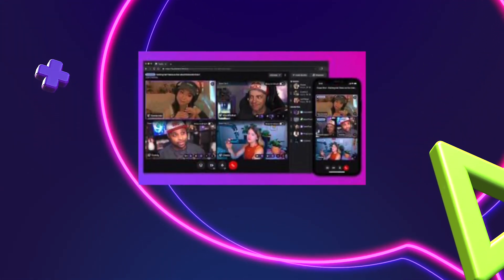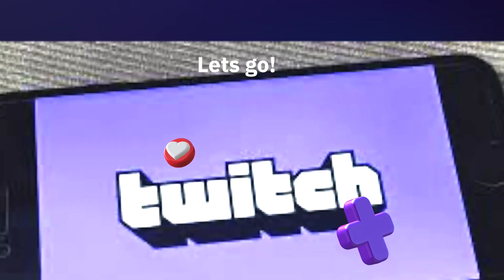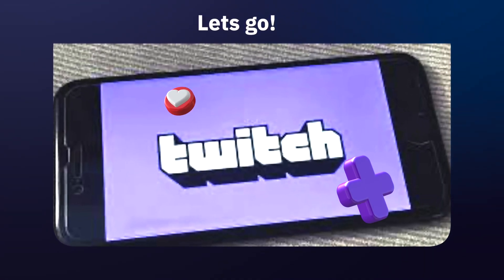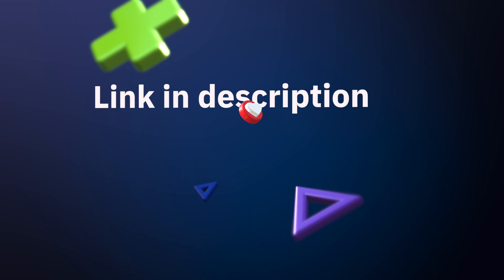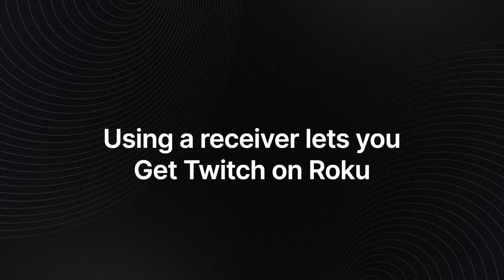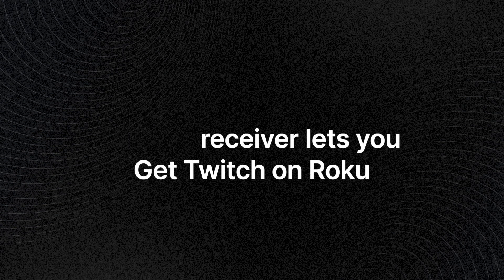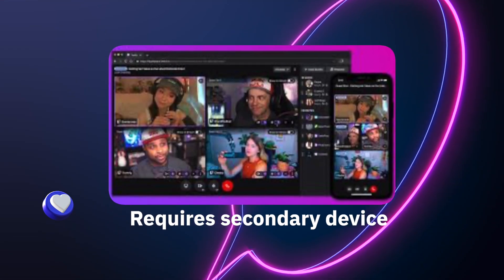Twoku was also removed, so the only way to get Twitch on Roku now is by using a receiver. After you install it, you can navigate to Twitch, but this requires a secondary device.